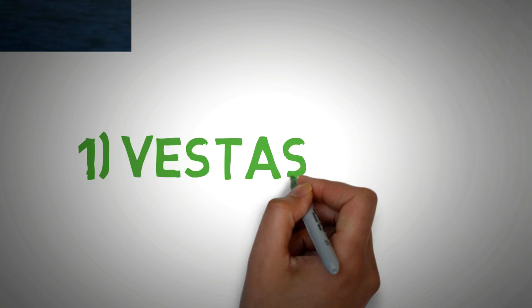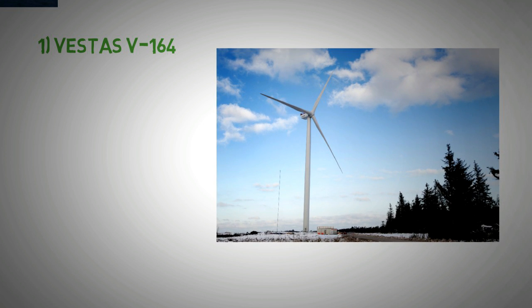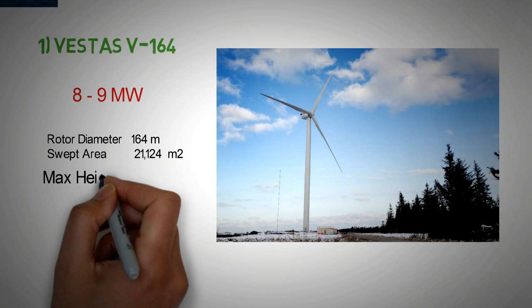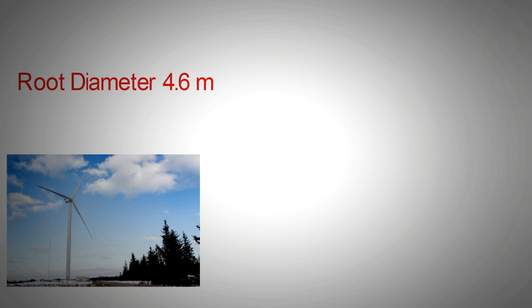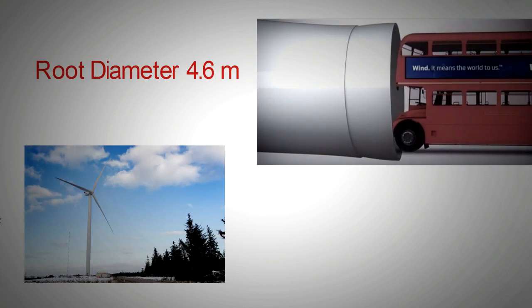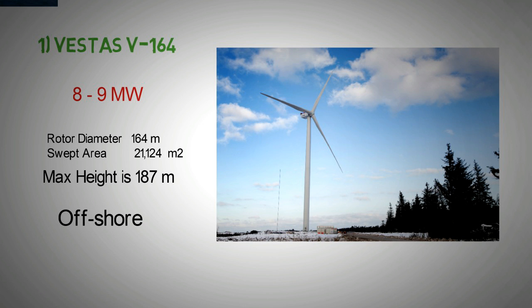At number 1 we have the Vestas V164. The Vestas V164 is the top of the line in the wind industry. As indicated by its name, the rotor diameter of this turbine is 164 meters. The swept area of the turbine is a whopping 21,124 square meters and the nameplate capacity is 8 to 9 megawatts. The maximum tip height of the turbine is 187 meters. The blade root diameter for the Vestas V164 is an amazing 4.6 meters — at this size it would easily allow a London bus to pass through it. It is an offshore wind turbine, several units of which have already been installed in the Burbo wind farm off the coast of England.